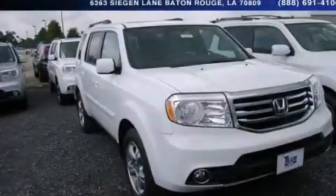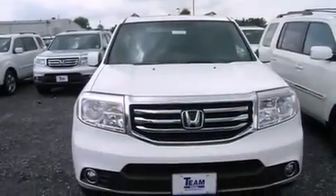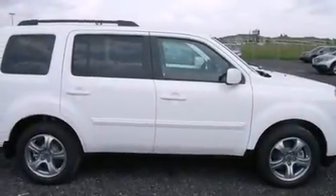This is a brand new 2015 Honda Pilot. Plenty of space for what you need. It has a 3.5-liter six-cylinder engine and a five-speed automatic transmission.